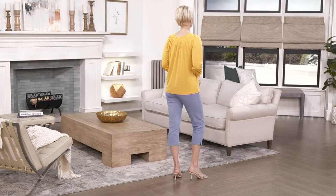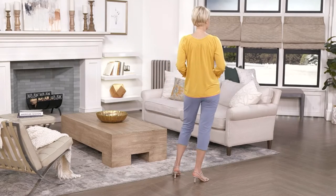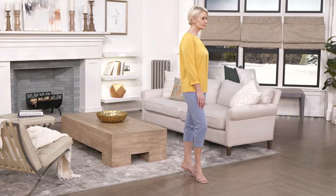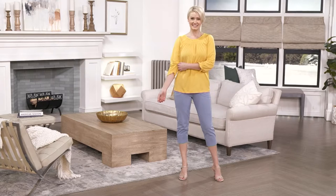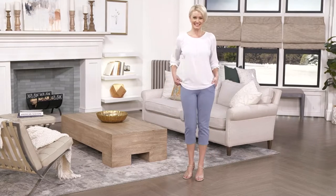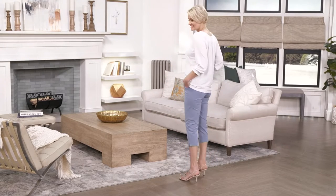The little top I started the show in is a liquid knit smock neck top with a ruffle detail. You get the signature knit that we know and love from Susan Graver, paired with this most beautiful blouse-like silhouette.